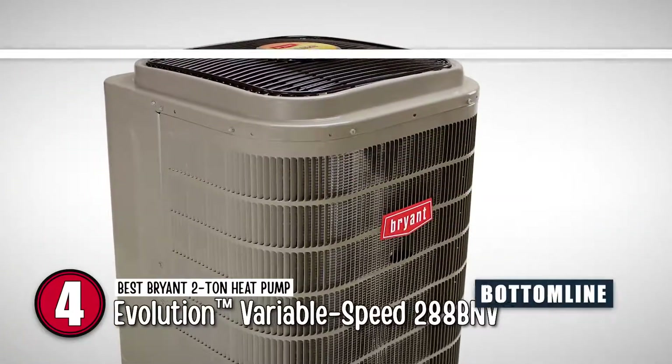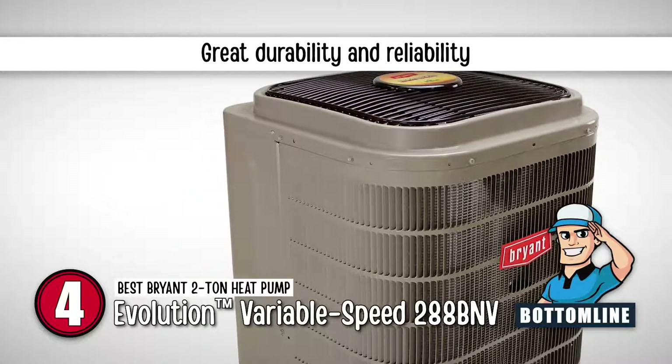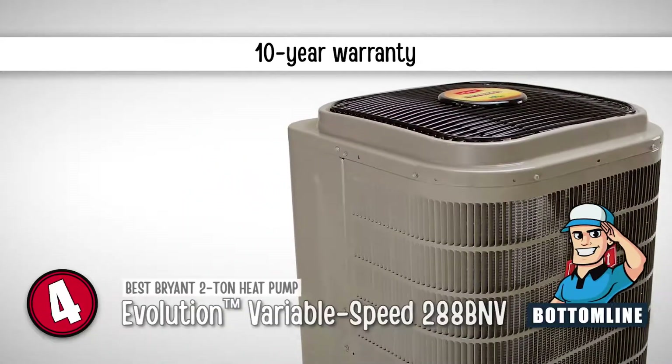The bottom line is, it's built with a metal design, it provides great durability and reliability, and it comes with a 10-year warranty.